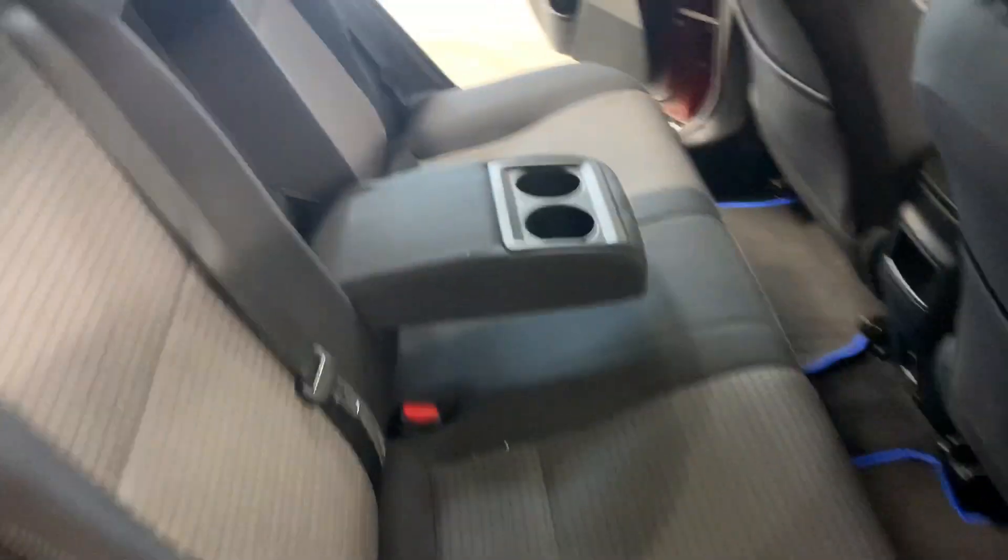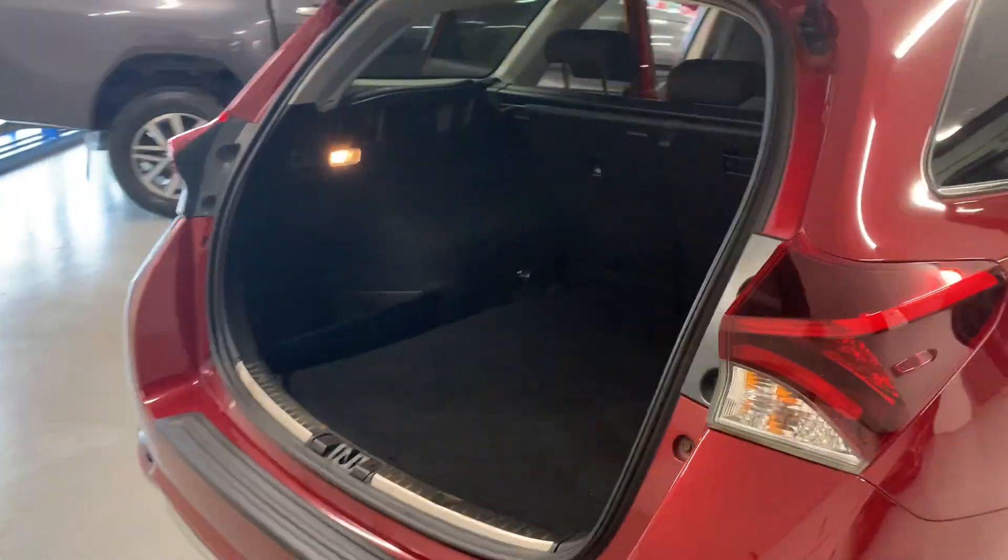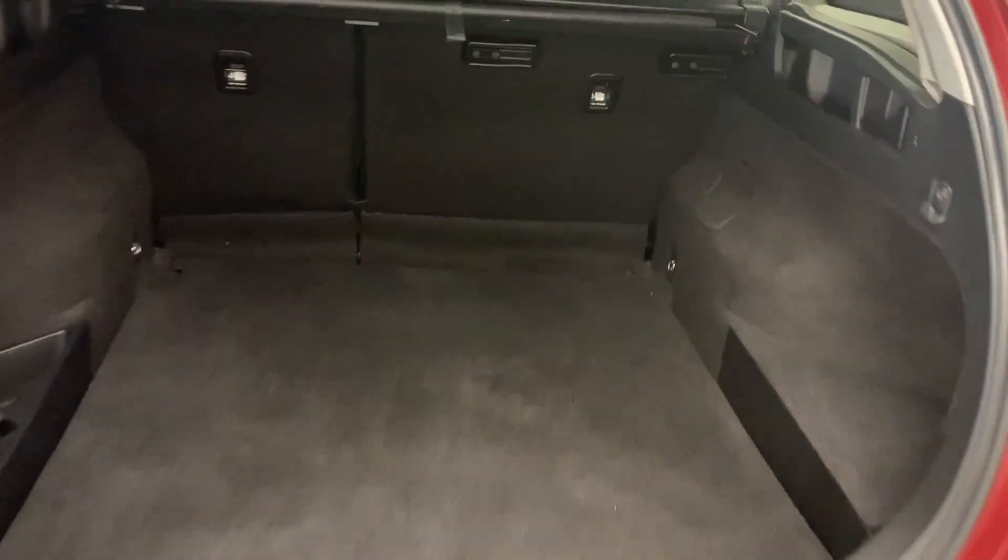Here in the back you have two isofix points. There's plenty of storage in the boot, and it also has a spare wheel.